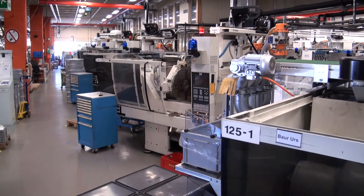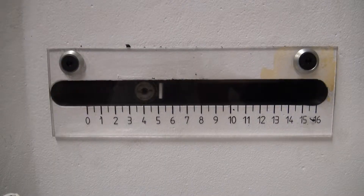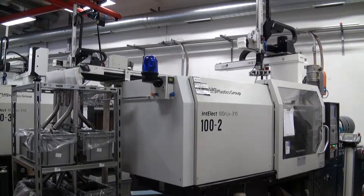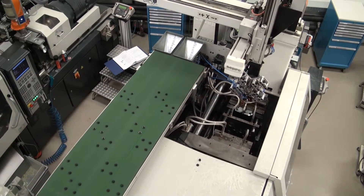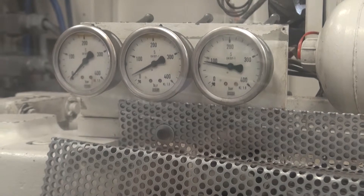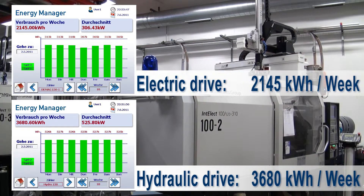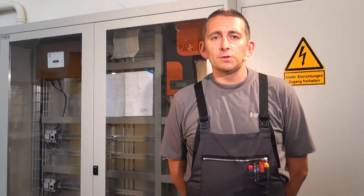We wanted to know which machine was more efficient, so we fitted both machines with the same tool and let them run for one day. After one day, the result was clear: the electromechanical machine uses 40% less electricity. In future, we will buy electromechanical machines and so be able to expand our production without having to purchase a new transformer.